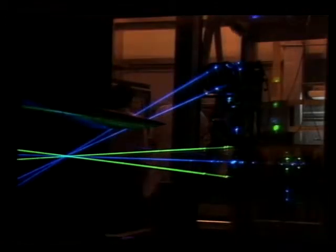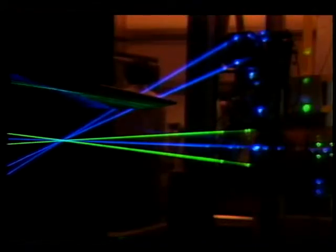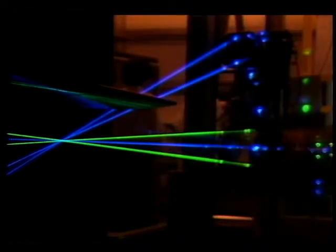Once set up is complete, air, along with a fine oil mist, is blown through the tunnel. The tiny oil particles reflect light back into the LV, allowing researchers to determine how fast air flows around any area of the blade being tested.